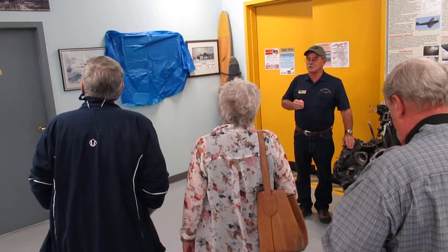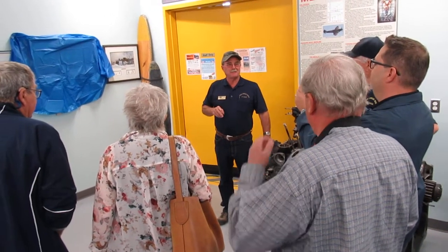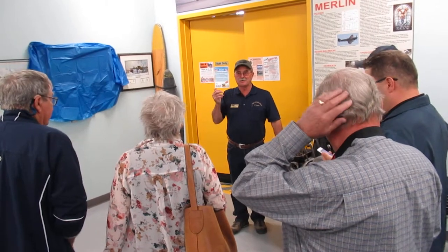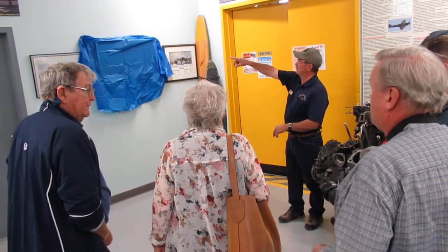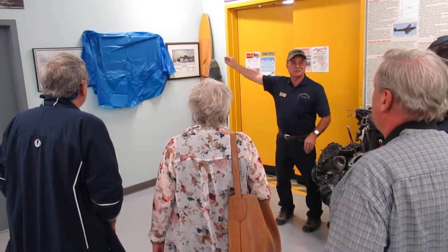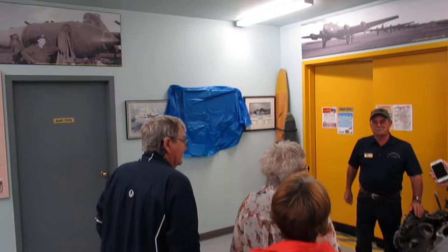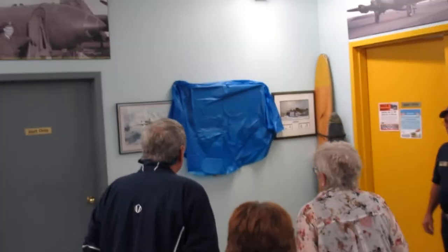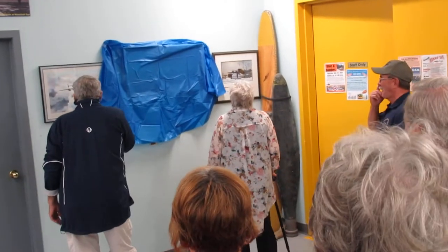What we'll do is we'll have our guests of honor — and if you want to help them, Jeremy and whoever else you want to assist — we'll just have a little piece of tape on either side so somebody on the other side can unveil it. So we'll get the children of Grandpa Harold.